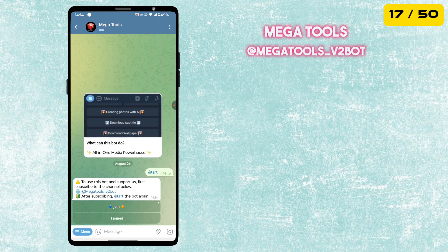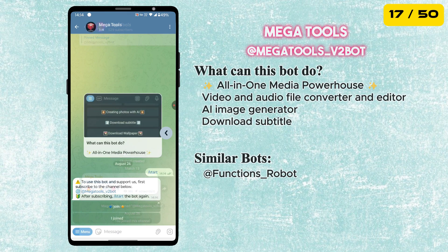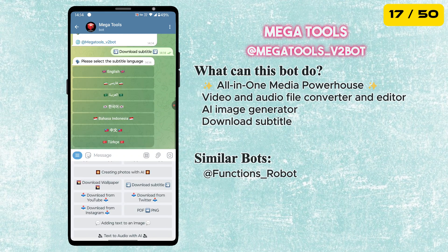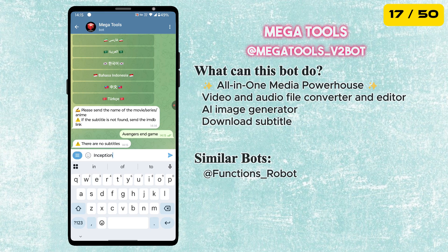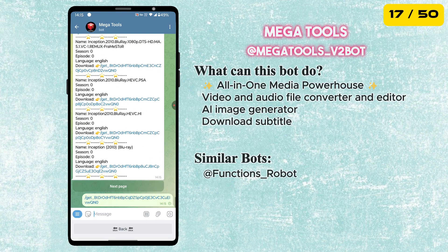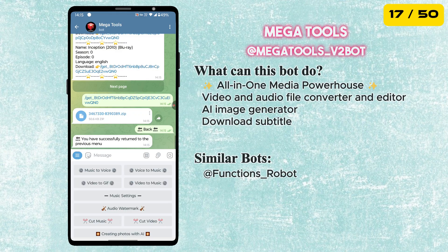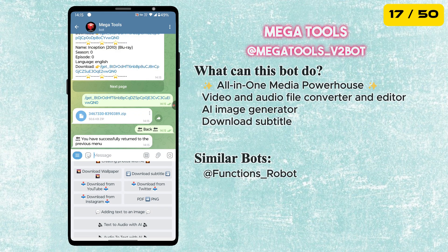The next bot is called MegaTools. This bot can do a lot of things, including subtitle download for any movies or TV shows. Select 'Download Subtitles' from the menu button, send the movie or TV show name, and the bot will send you the subtitle file. This bot can also do other things like creating AI photos, downloading social media videos, text to audio, audio to text, and many more.